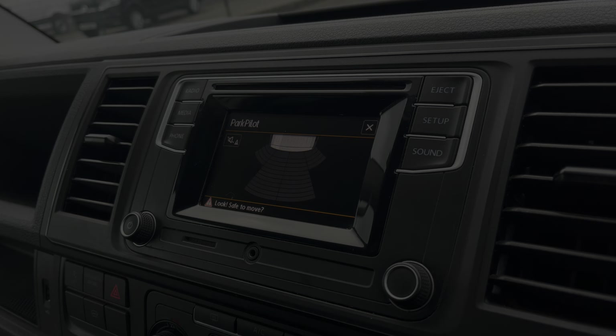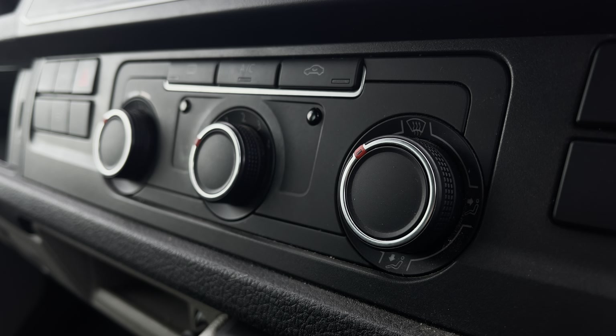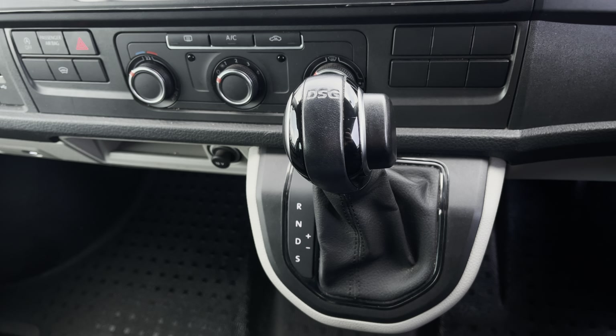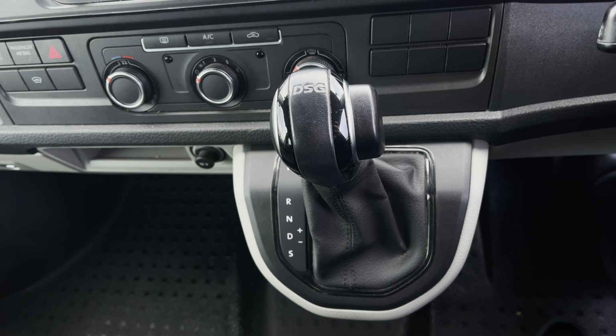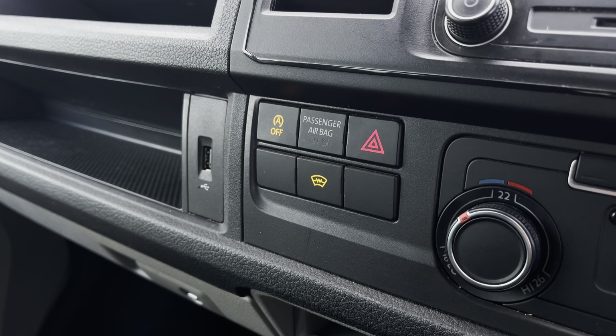You have that lovely chrome Volkswagen badge in the centre of the grille, along with your headlights with separate daytime running lights which will keep you visible on the roads at all times, and just behind there you have your fully electrically operated wing mirrors. You'll also benefit from parking sensors dotted along the rear bumper for easy and safe manoeuvring.